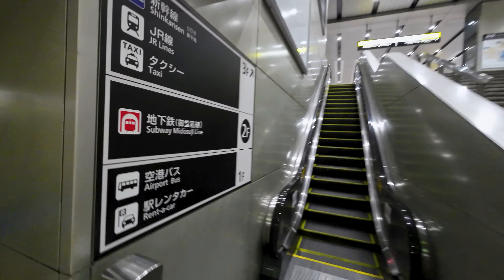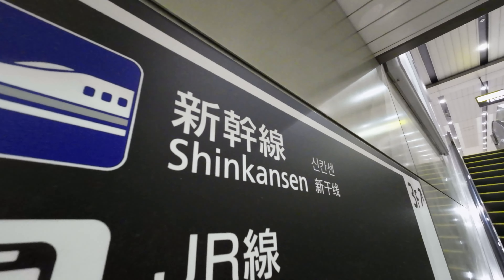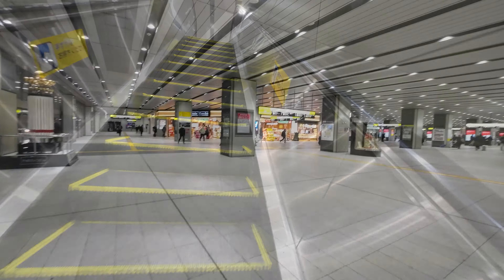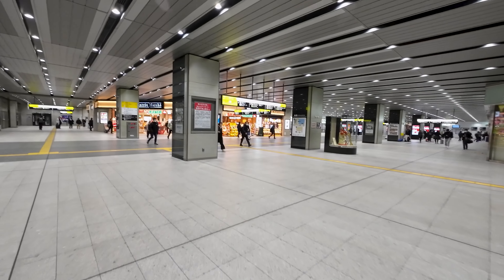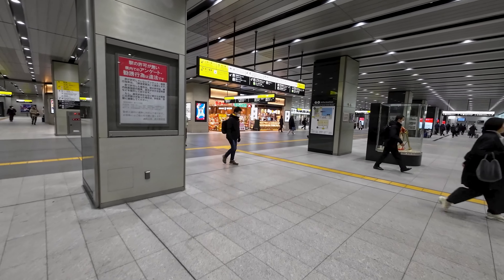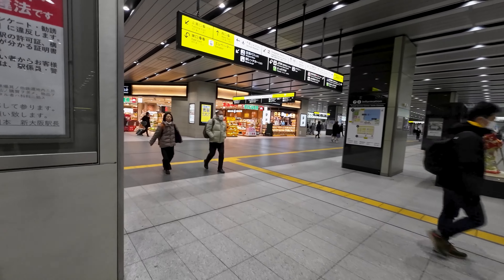As we make our way into the station, you will already find some coin lockers, handy if you are just visiting the city for a day. And as we are in Japan, the strange — to a westerner like myself — vending machines are already present. So if you are craving dumplings at 3am, you can come to the central entrance at Shin-Osaka.